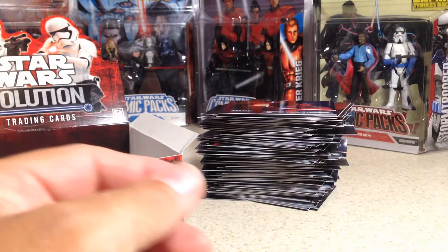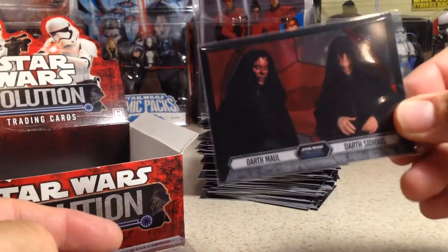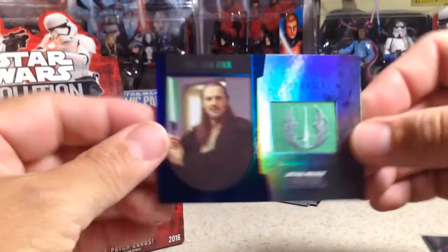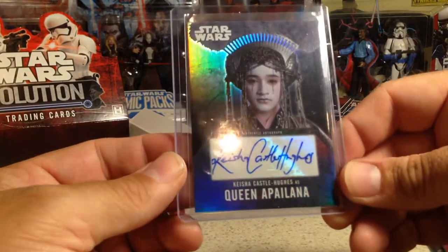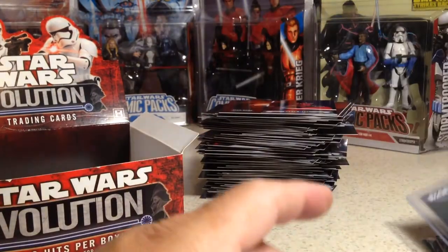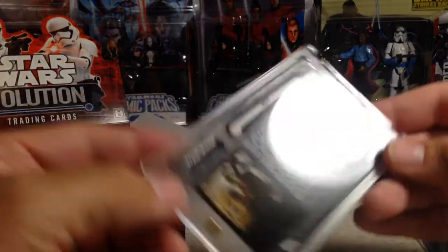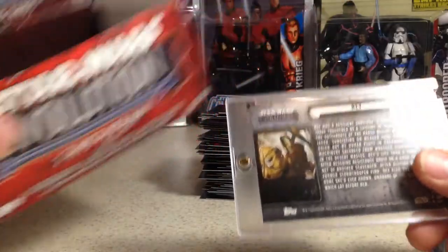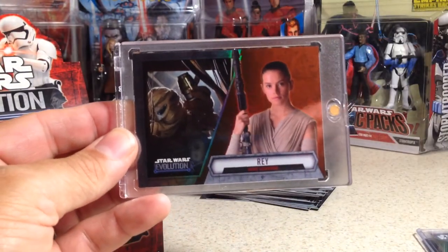So the cool base cards we got, and then in review: a Darth Maul and Darth Sidious acetate card, a Qui-Gon Jinn flag patch card numbered 20 out of 50, Keisha Castle-Hughes as Queen Apailana autograph, and my first ever Star Wars one of one — Rey, one of one. Very nice. Don't be afraid of boxes that have a little ding in them, because you can still get pretty awesome stuff. Stay tuned for more videos. Thank you.